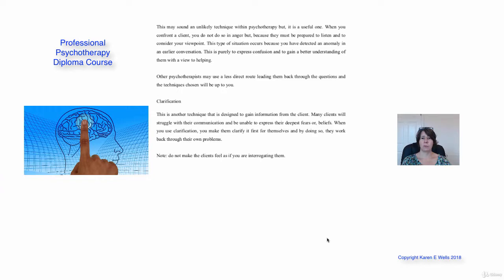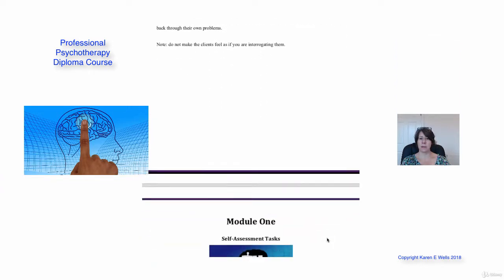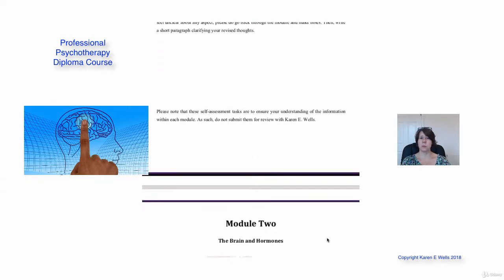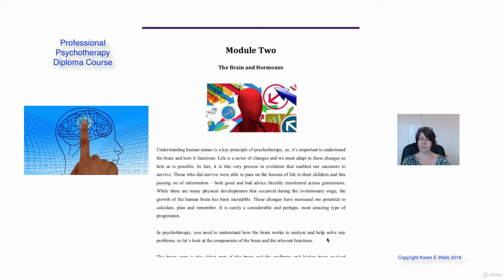Remember there's lots more information within the training manual. At the end of Module 1 there's a self-assessment task — take your time over that. It's not to submit to us, but it's just for your own learning to make sure you've covered everything in Module 1. Once you've done that, we're going to be moving to Module 2, which is all about the brain and the hormones. Have a great day.